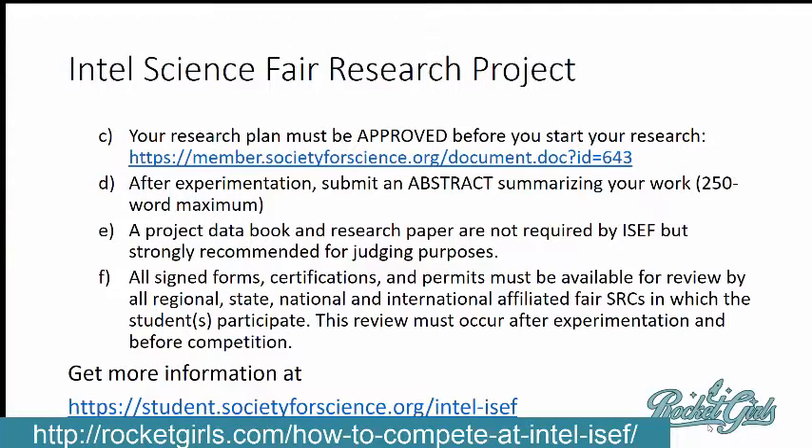There are special permits for human and animal experimentation that you have to take care of beforehand. If you want all the information, you can go to Intel's website at student.society4science.org/intel-isef. I will leave all these links and make a page on my website — I'll post that at the bottom of this video.